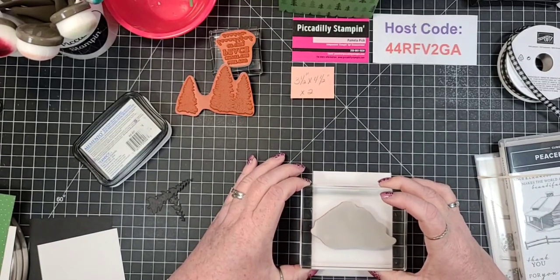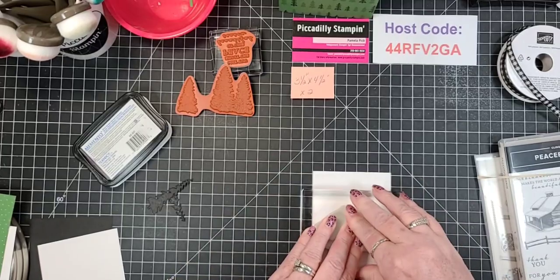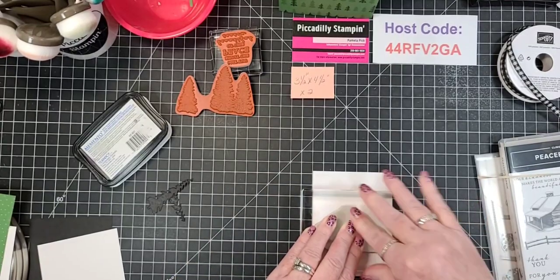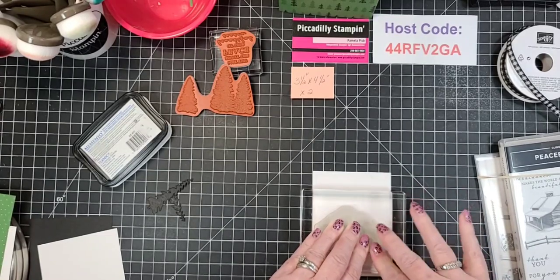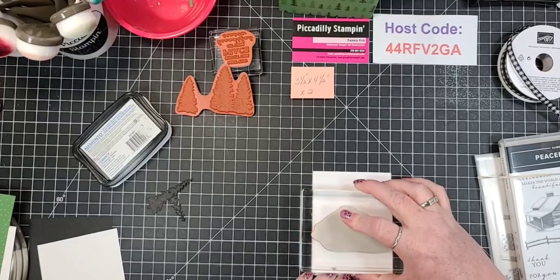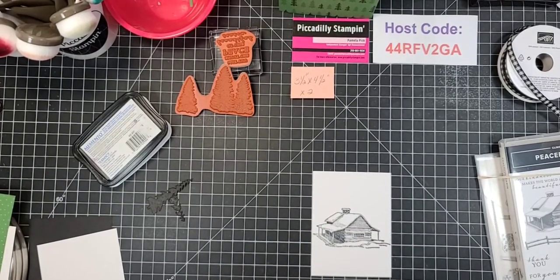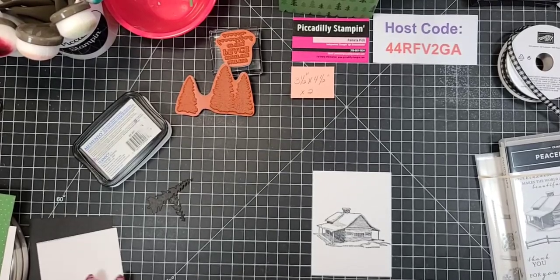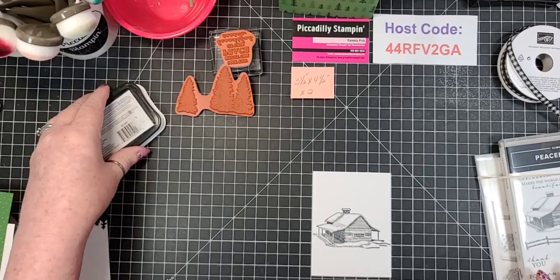I'm just going to put this right up on here, leaving space at the bottom. Bill, this is where I'm probably going to need you. Don't rock it, but I am letting that transfer. Isn't that gorgeous? You could have used your Stamparatus, but I just didn't.